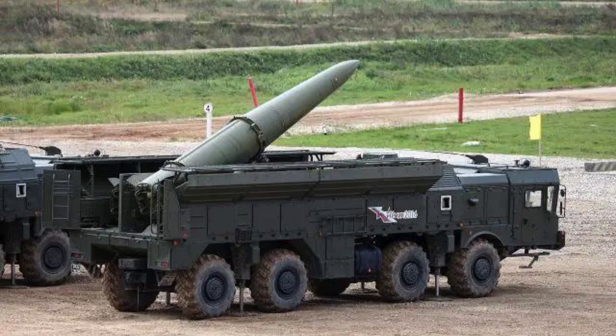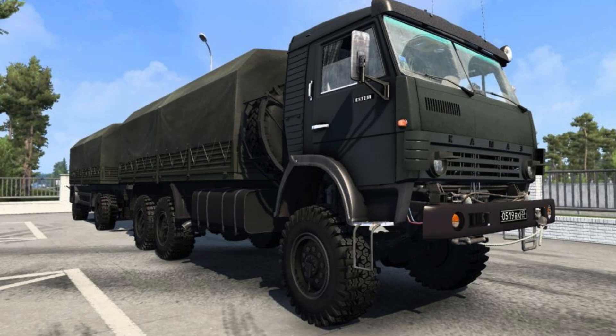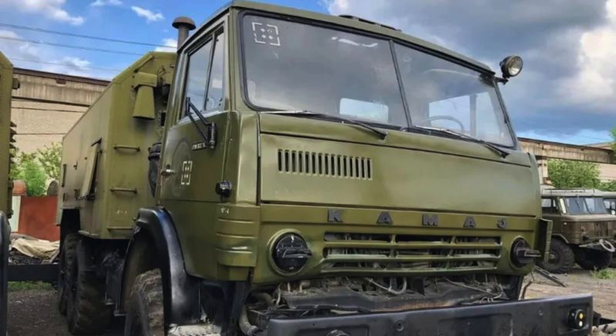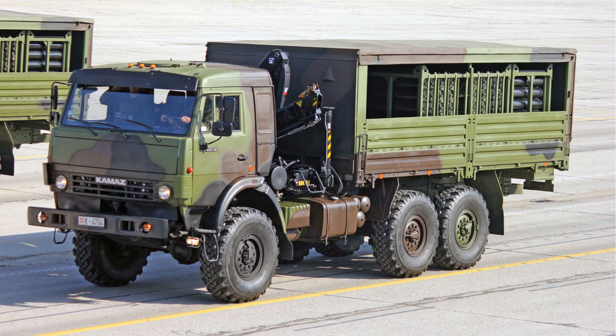The system is controlled from a command post vehicle based on the KAMAZ 43-101, equipped with the R-168-100 Aqueduct radio, with a crew of four people. A maintenance vehicle checks missile systems before launch, crewed by two people. An information preparation post calculates and transfers data to launchers, also crewed by two people, with vehicles based on the KAMAZ 43-101 chassis. A life support vehicle on the KAMAZ 43-118 chassis provides accommodation for all system personnel.